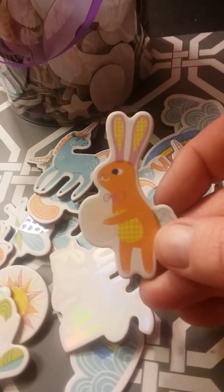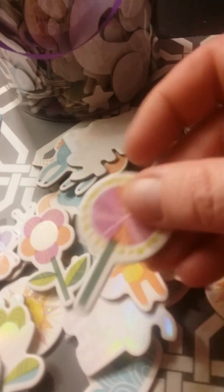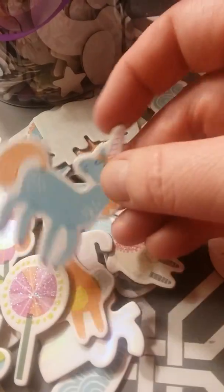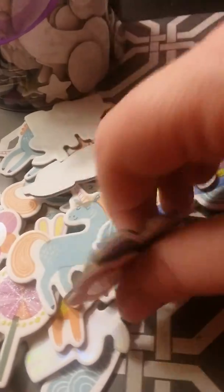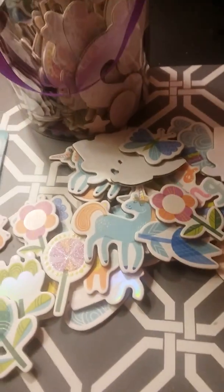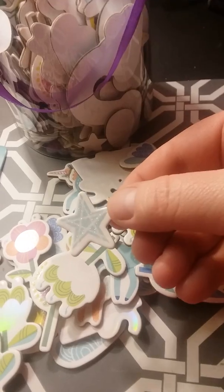And some more unicorns, and a bunny, another flower. So a lot of this could be used even in the summertime — it doesn't have to be Easter. It could be Easter, spring, or summer. Unicorns could be all year round if you have a unicorn theme project. More flowers, a butterfly, and a star — that could be all year round.